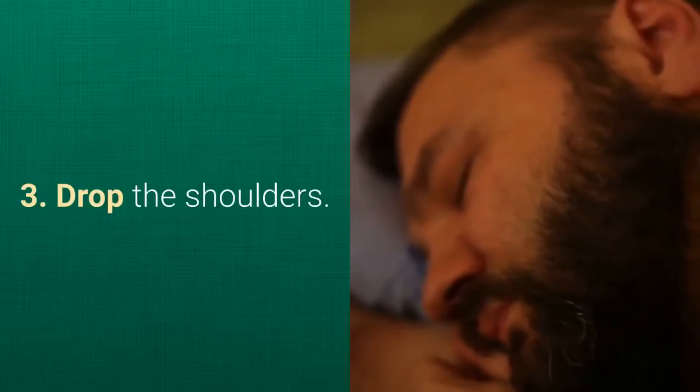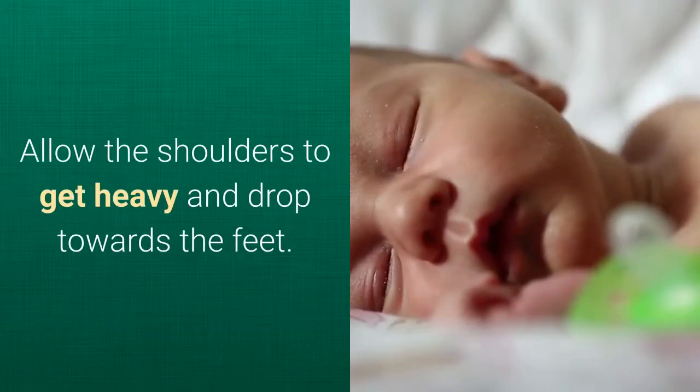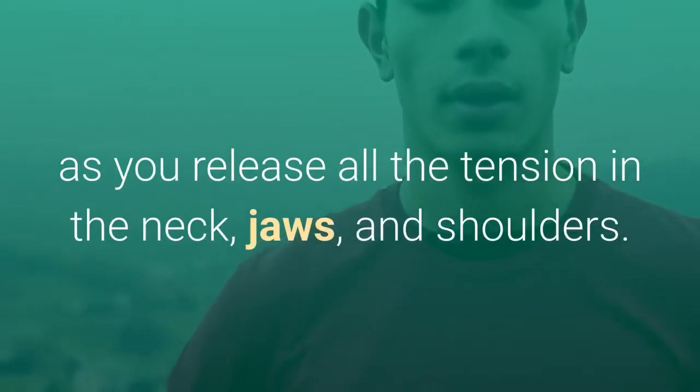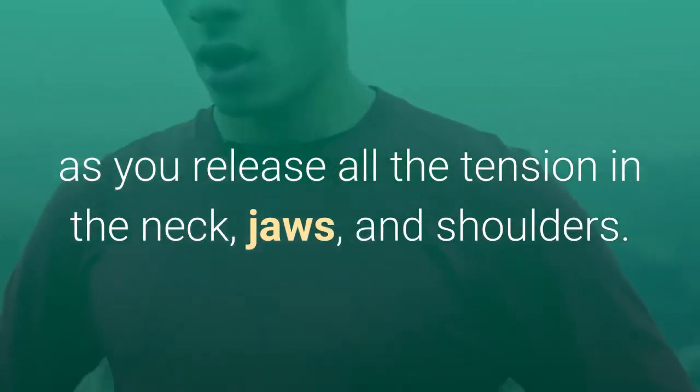Step 3: Drop the shoulders. Allow the shoulders to get heavy and drop towards the feet. Allow the back of the neck to also relax. Breathe in deeply and let the breath out slowly as you release all the tension in the neck, jaws, and shoulders.